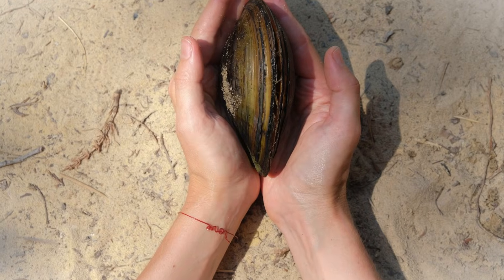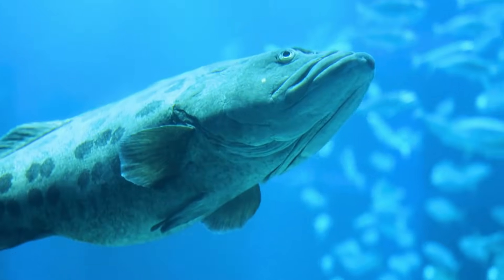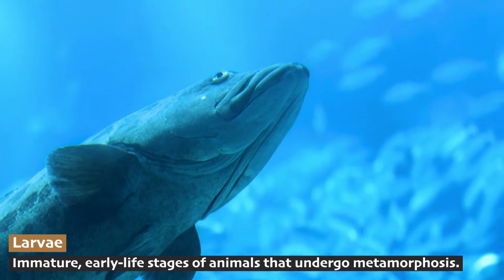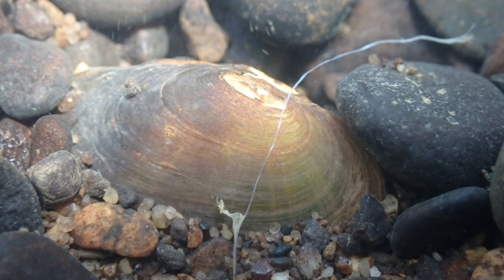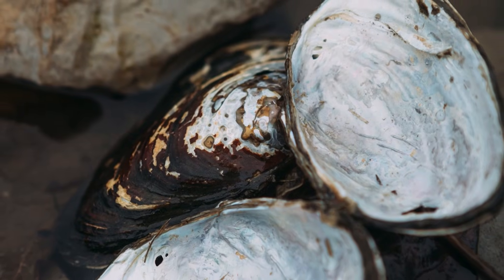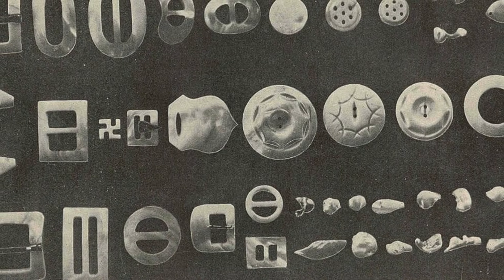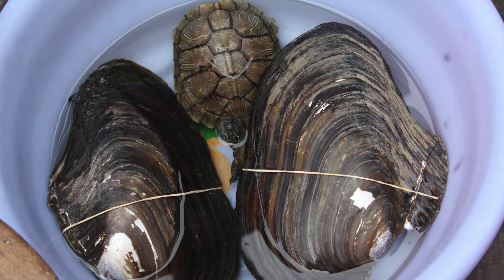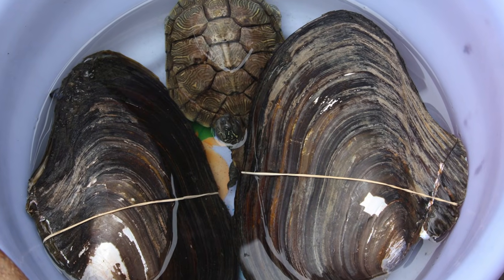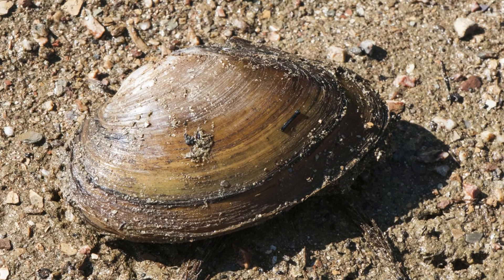The life cycle of mussels is unique — survival demands creativity. Mussel larvae catch a ride upstream on fish gills, like tiny underwater hitchhikers, then settle down and grow into adults. Freshwater mussels also play a role in North American cultural history; they were harvested by Native Americans and used not only as food but also as jewelry. Unfortunately, many species of freshwater mussels are endangered due to pollution and habitat destruction. It just goes to show, even the quietest, smallest animals can send us a clear message about taking care of our environment.